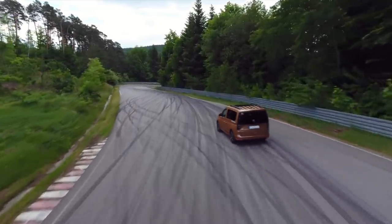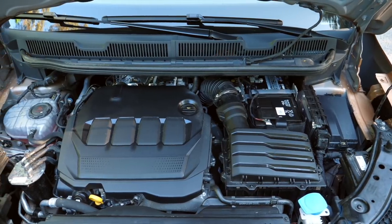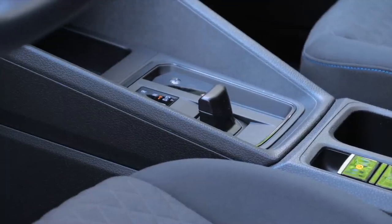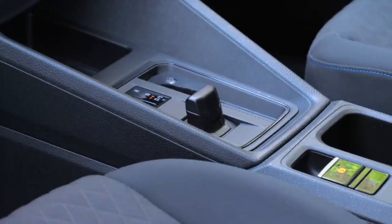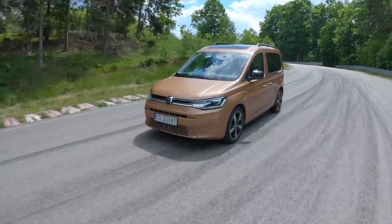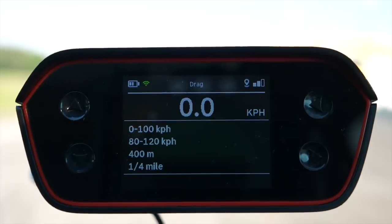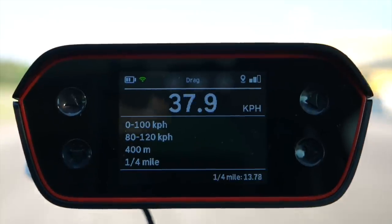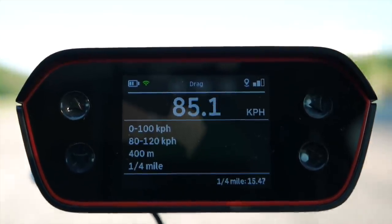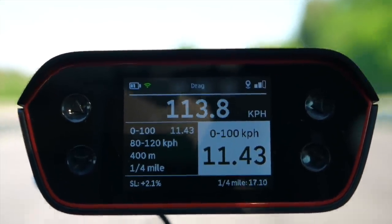The Caddy is currently available with petrol 1.5 TSI or diesel 2.0 TDI engines, with power ranging from 75 to 122 horsepower. There's a choice of six-speed manual or seven-speed DSG. This is a 122 horsepower diesel with DSG, which should use around 5 liters per 100 kilometers combined — well within reach. This Caddy can tow up to 1.5 tons, the top speed is 186 km/h. VW doesn't provide any official 0-100 km/h figure, but I checked anyway and got around 11.5 seconds without any load.